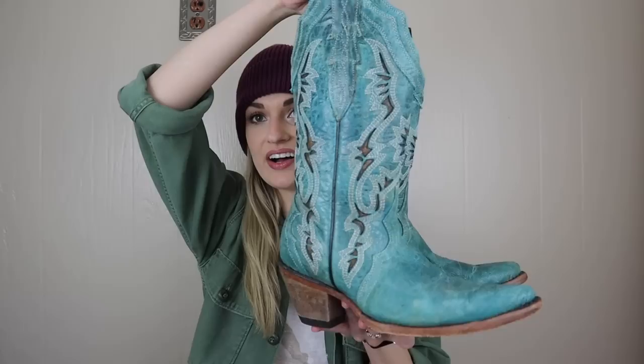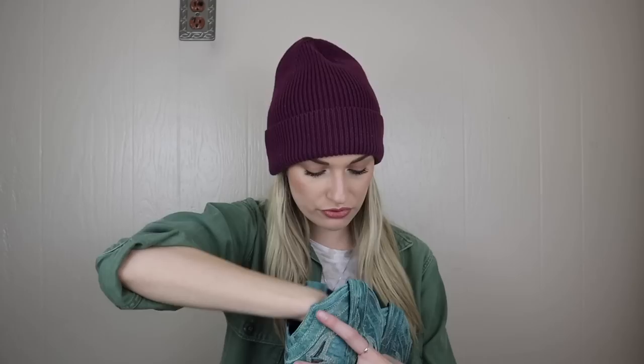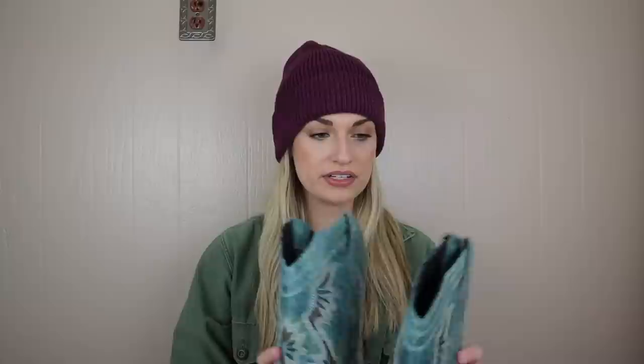Starting off with shoes, we first have this gorgeous pair of turquoise cowboy boots. How incredible are these? They are genuine leather and they have this laser cut design. They're in excellent condition. I hadn't heard of this brand before, but I did look it up and it does look very expensive — V-E-A-R-I. They do have the Goodyear welt, which is a definite sign of quality. They're a size 37. I'm thinking around $125 to $150 to list them for.